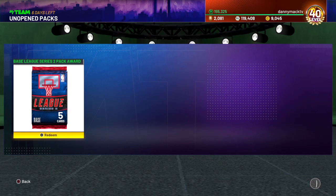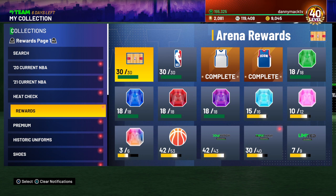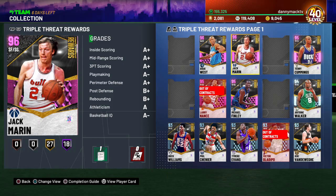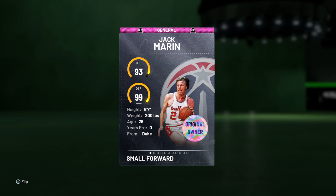All right, let's see what we're working with here. Played against him plenty of times — I know he's a beast card. So we got 96 overall small forward slash shooting guard, Jack Marin. 93 offense, 99 defense, 6-7, 200 pounds out of Duke.